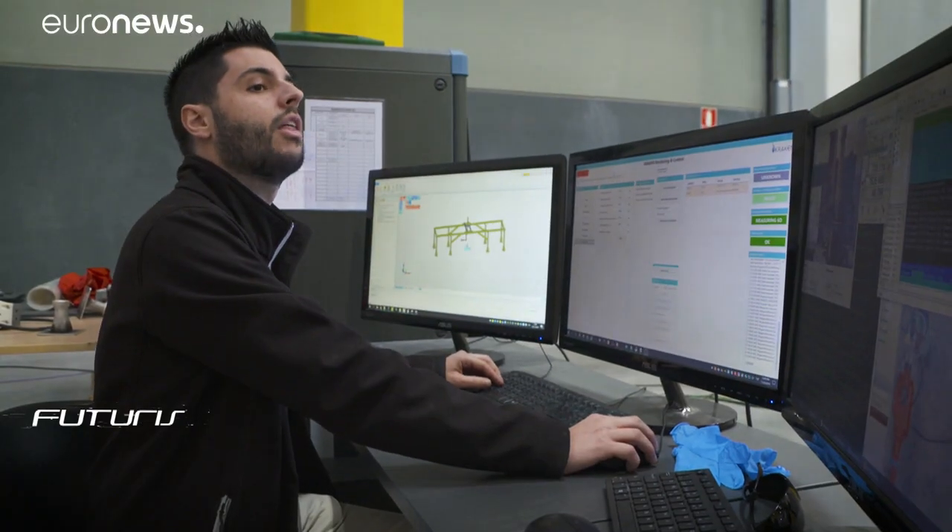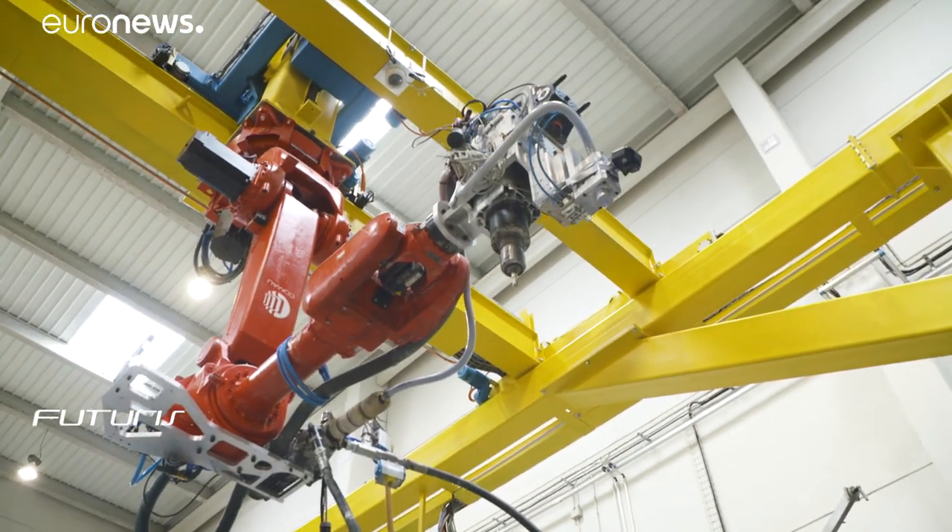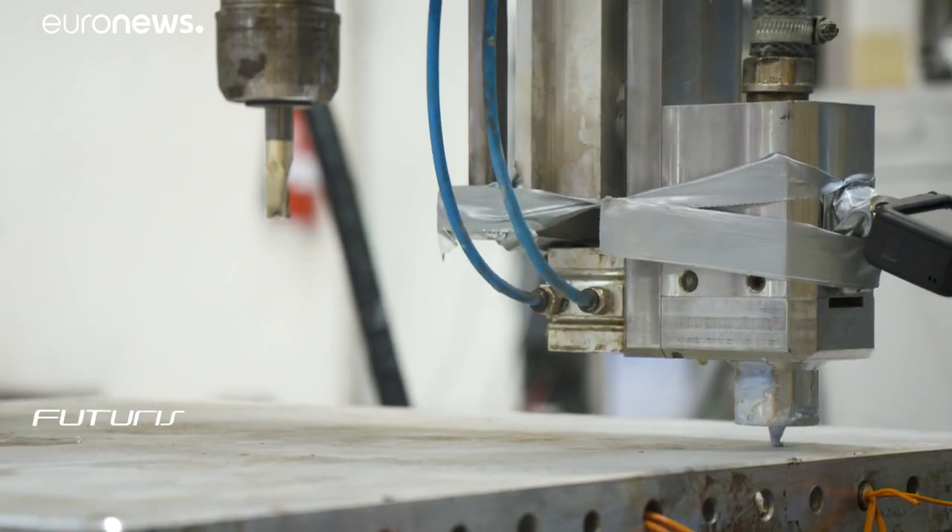Always controlled in real time, the robot can also print structures in resin, in the form of a polyurethane paste, at a deposition rate of around 120 kilos per hour.